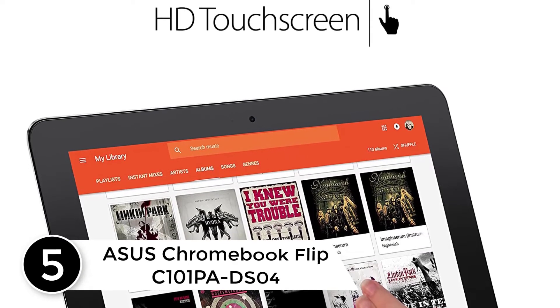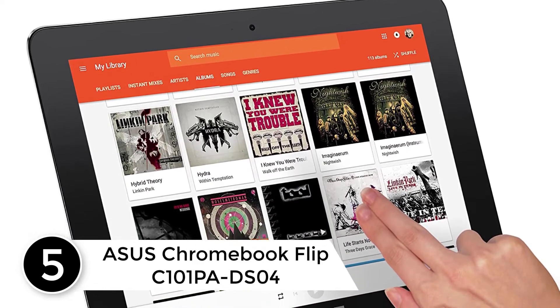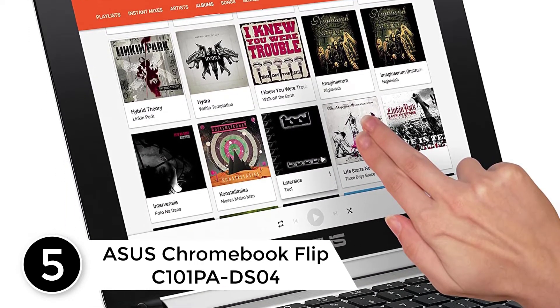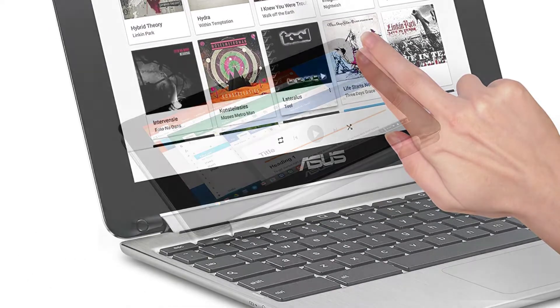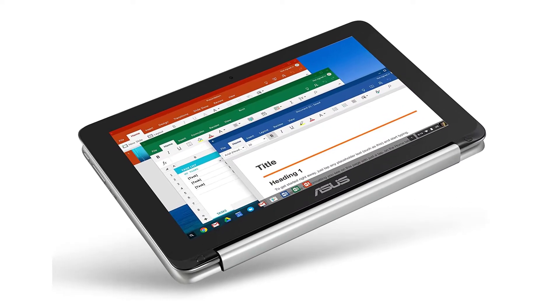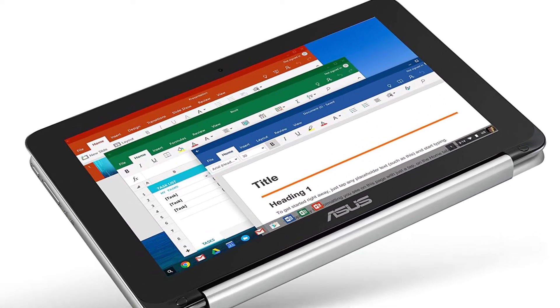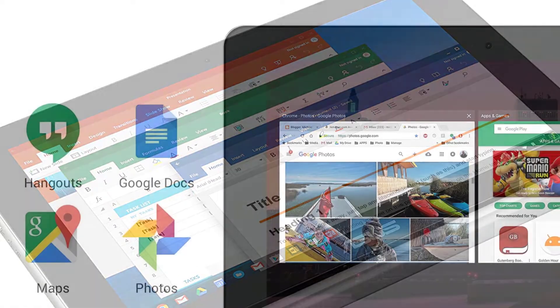Starting at number 5: Asus Chromebook Flip C101 PADS04. This light and portable Chromebook comes with a 360-degree hinge flip, aluminum body, exceptional design, and build quality. Because of its 10.1-inch smaller screen, the virtual keyboard becomes hard to use for punctuations and other characters because of smaller key faces.